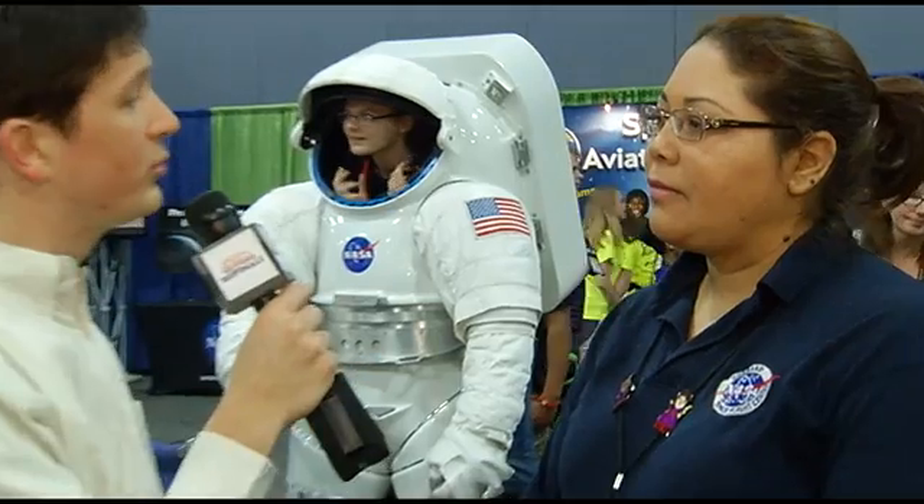This is Bob with DITV. We're down at the Innovation Expo, and I'm here with Anidia Santiago, who's with Goddard NASA. And Anidia, I hear you work with university students. Could you tell me a little bit about what you do?